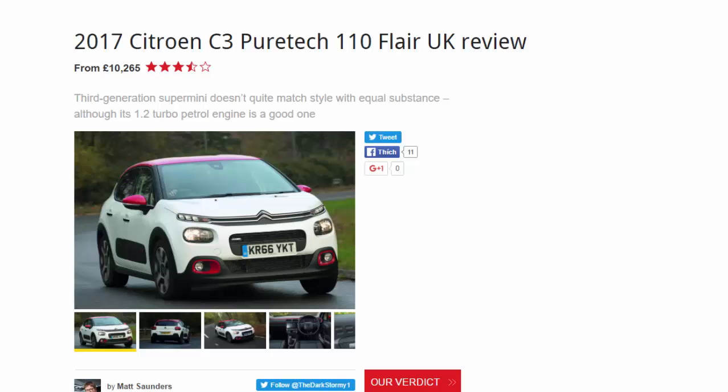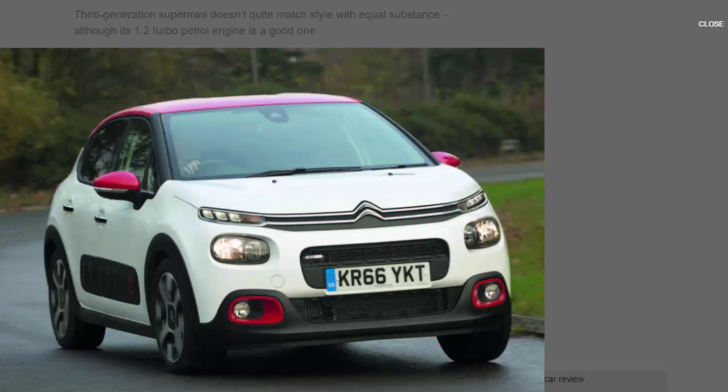2017 Citroën C3 PureTech 110 Flair UK review, from £10,265. The third-generation supermini doesn't quite match style with equal substance, although its 1.2 turbo petrol engine is a good one.